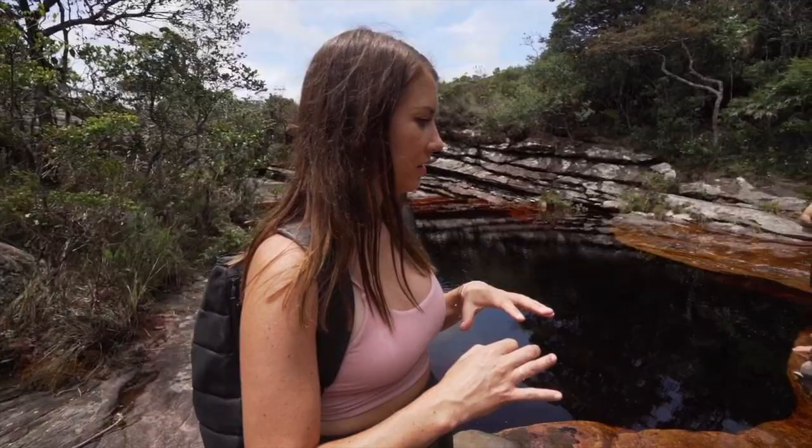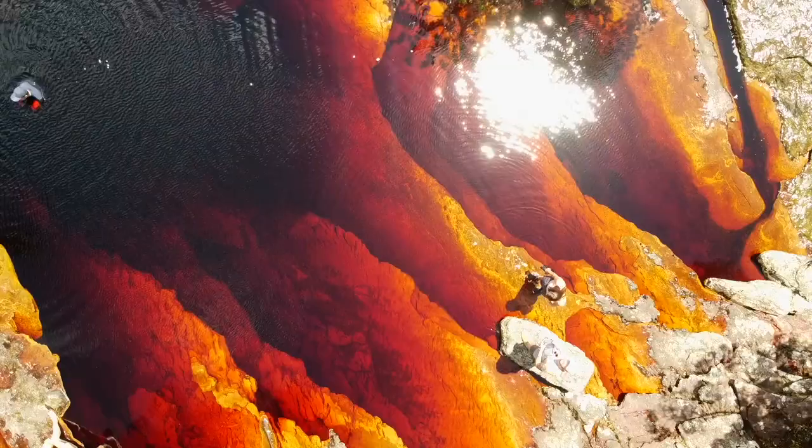By the time it gets to the bottom, it looks like it just turns into smoke. There are a ton of natural pools forming.